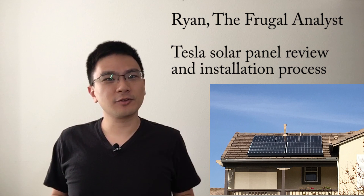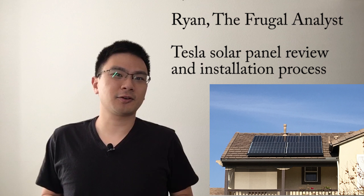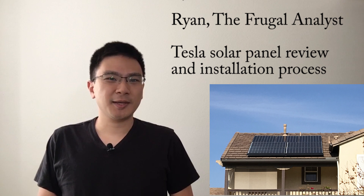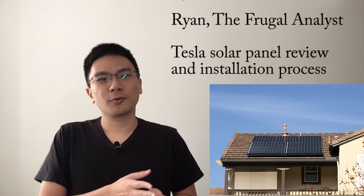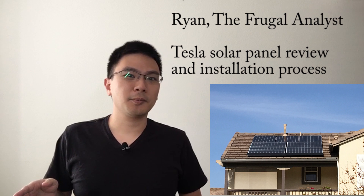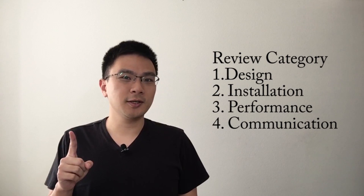My name is Ryan the Frugal Analyst, and in this video I'm going to give my detailed review for the Tesla solar panel and walk you through the installation process step by step — from day one where you talk with your consultant, to the end of the process where your utility company allows you to turn on the system. For me the entire process took 98 days, so that's over three months. At the end of the video I also give my review in four categories: design, installation, performance, and communication.